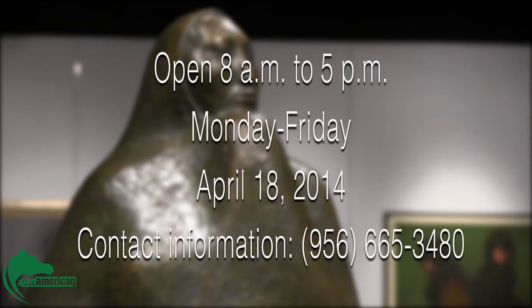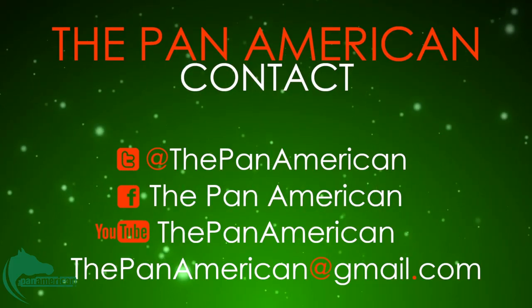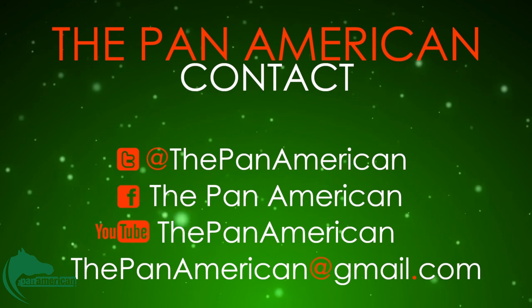The exhibition is open from 8 a.m. to 5 p.m., Monday through Friday through April 18th. For more information on the exhibit, call 956-665-3480 or visit their website in the description below. Don't forget to subscribe to the Pan American's YouTube channel, like us on Facebook, and follow us on Twitter. For the Pan American, I'm Melinda Garza.